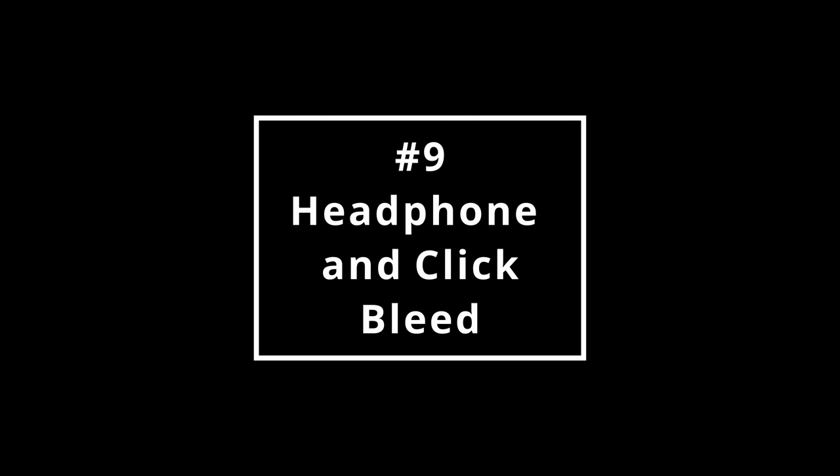Number nine: headphone and click bleed. It's always a good idea to track your vocals wearing headphones that isolate the playback. The last thing you want is to be singing a soft passage and hearing a click track bleeding through. Personally, I don't get the idea of singing with a click track — a count-in is absolutely fine, but I'd prefer to hear the singer perform with the music, not to a grid.